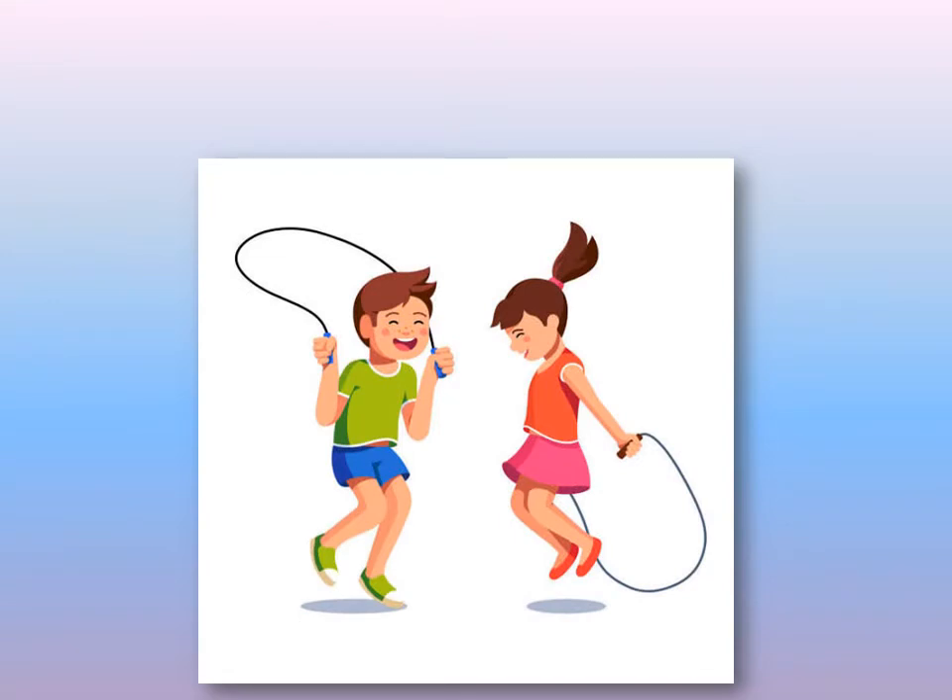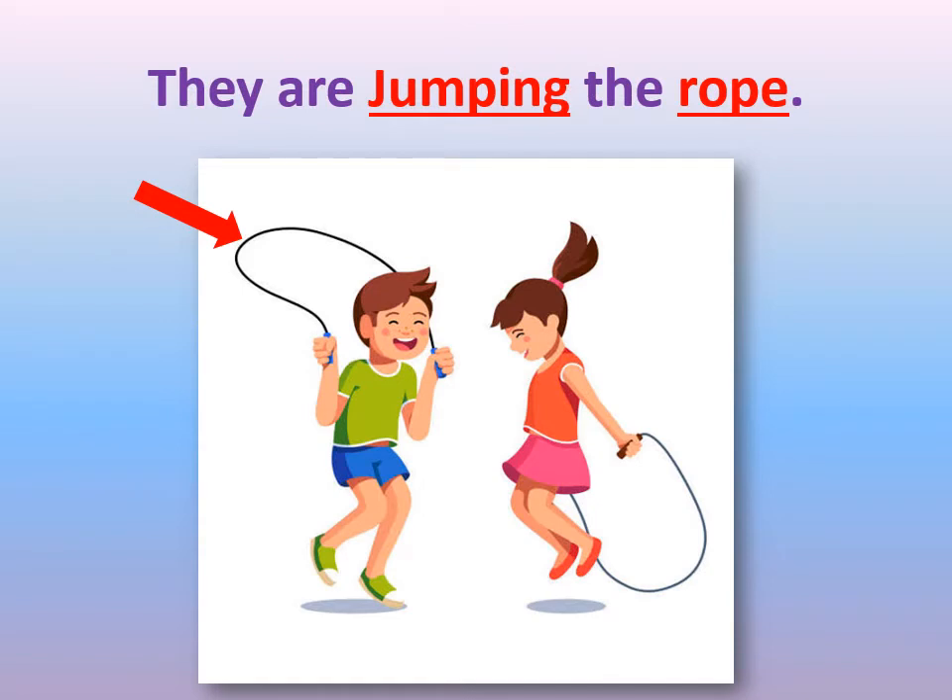Can you see the boy and the girl in the picture? What are they holding? What's this called? This is called a rope. Can you guess what is the game they are playing? They are jumping the rope.